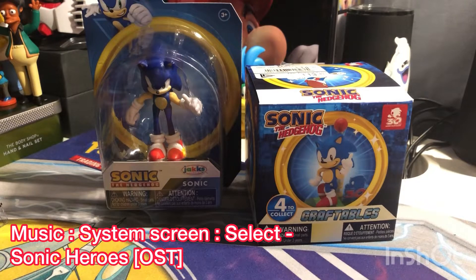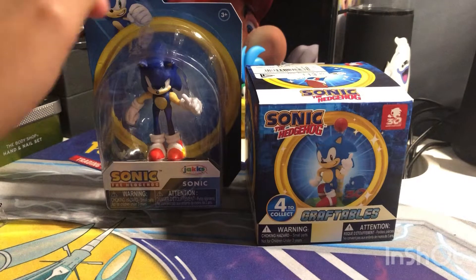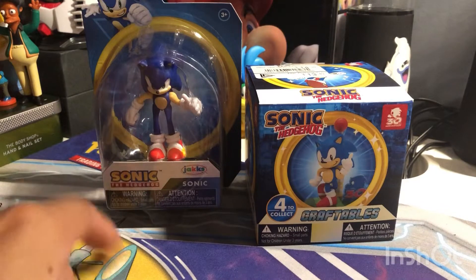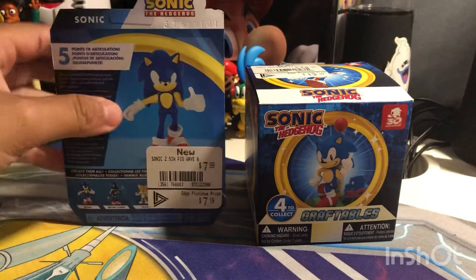Guys, check this out — there's a Sonic the Hedgehog craftable and a Thumbs Up Sonic figurine from Jack's Pacific. I recently found them at GameStop for about $23. It's probably worth the price because I bought these two Sonic toy merchandise.